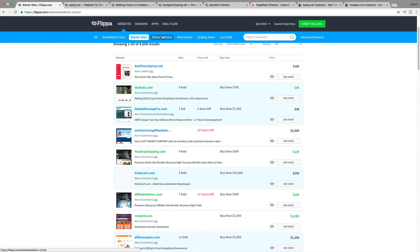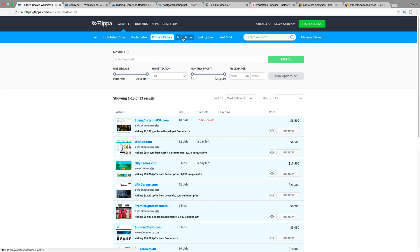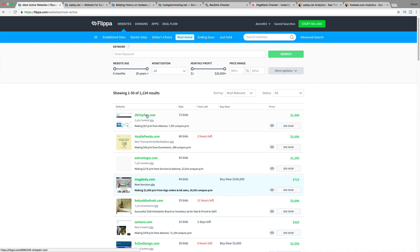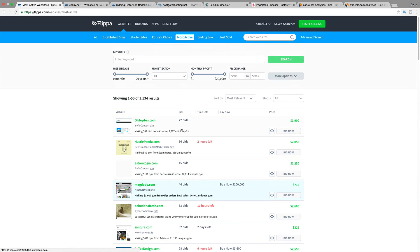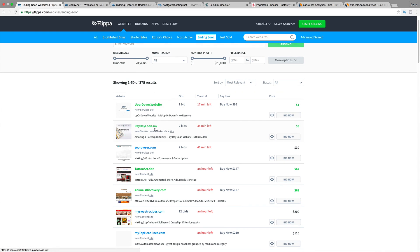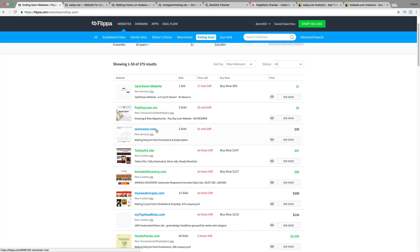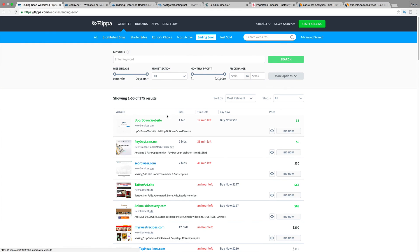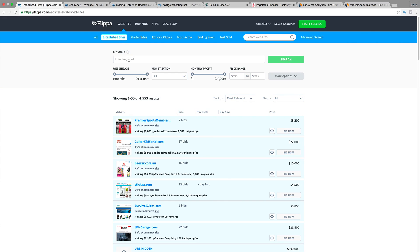They also have Editor's Choice, which are more of the advertised ones, and they have the most active — auctions of websites that currently have the most bids. Right here, oTop10, it says it's a two-year-old content site making around $67 from AdSense. A lot of these are pretty cool to check out, and also ending soon, which is pretty cool because maybe you can snipe one at the last second. If you're into payday loans, SEO, or tattoo art, this is a good site to check out. The reason I think it's a good idea to buy some of these is because a lot of these people have actually put in a lot of marketing and domain authority, and that's really what people are after — they're really after the SEO.